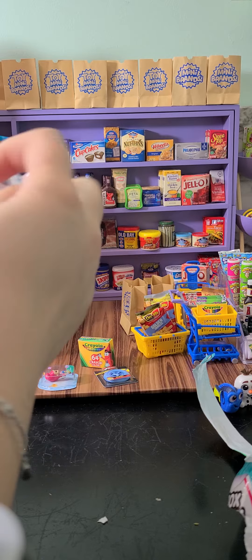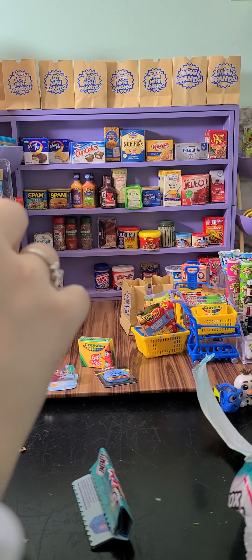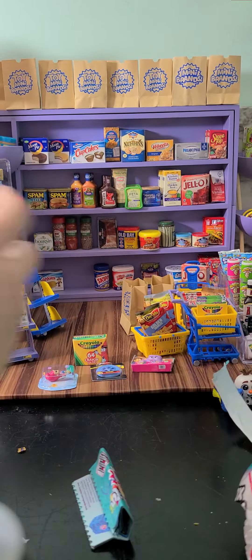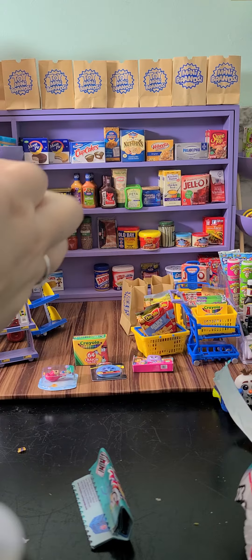Fourth one is a Dora the Explorer backpack. And the last one is a cart.